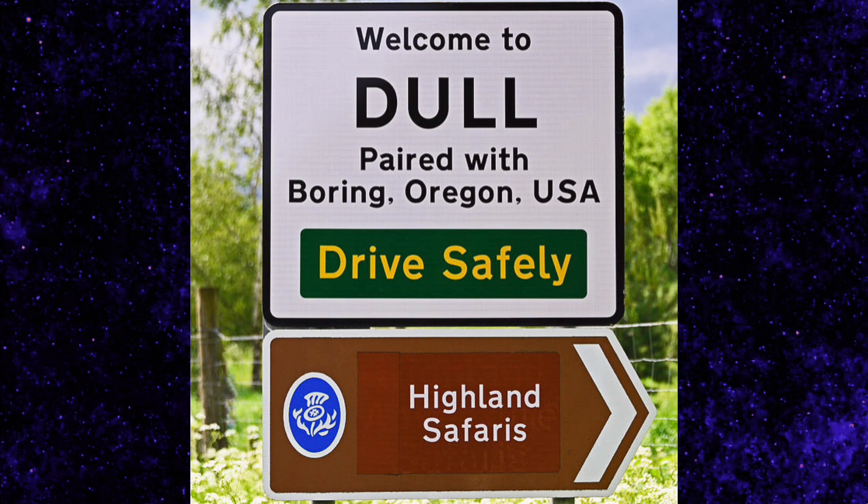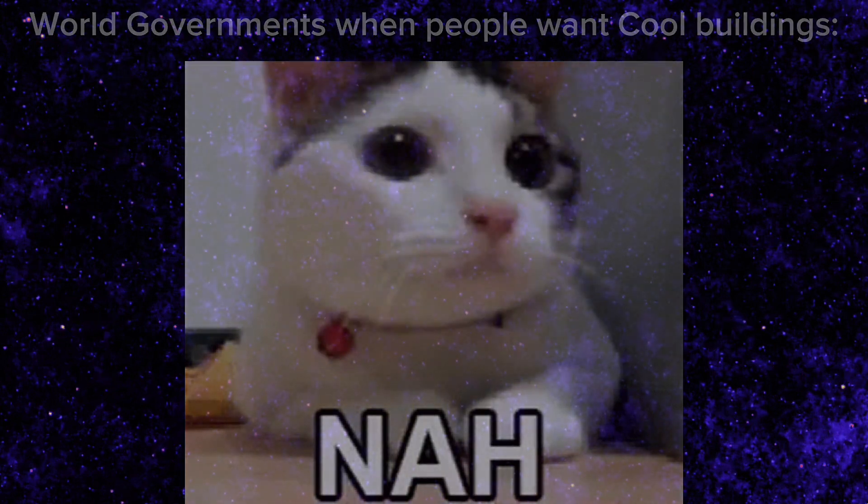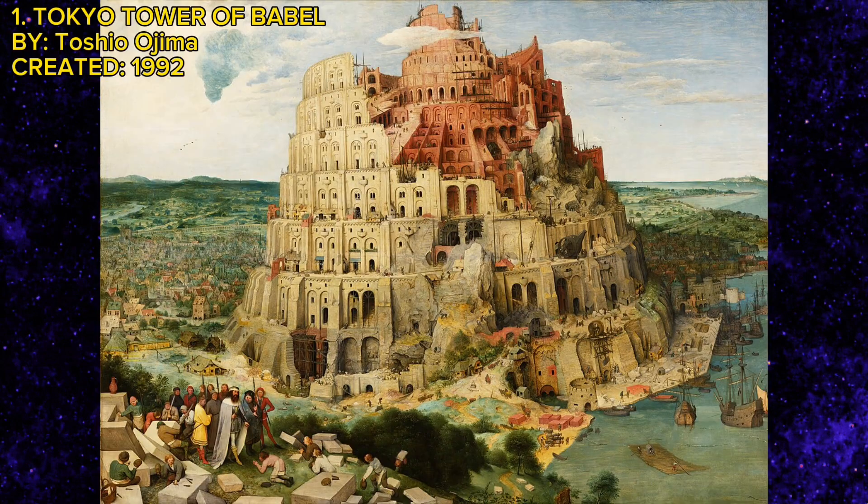The buildings that I think are truly spectacular and that absolutely should have been built, but some lame government for some reason decided they're not going to fund this, because they're a lame government — why would they fund cool things? Anyway, let's get started with my first example of unbuilt architecture, starting with the Tokyo Tower of Babel.